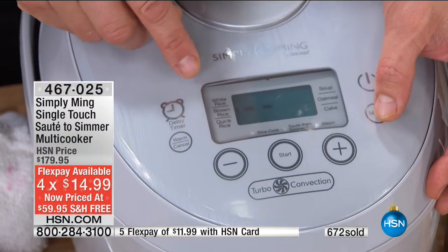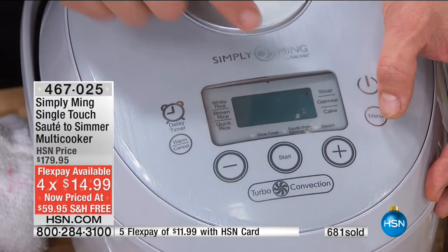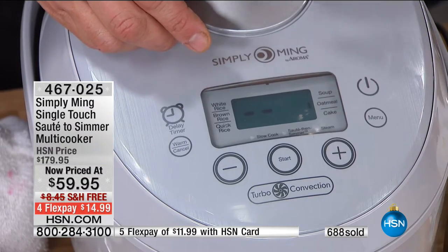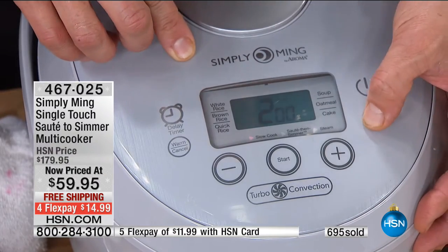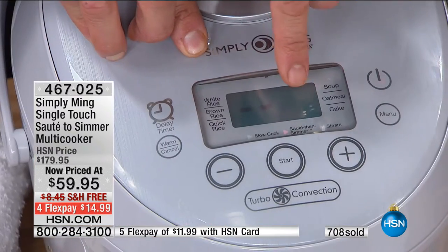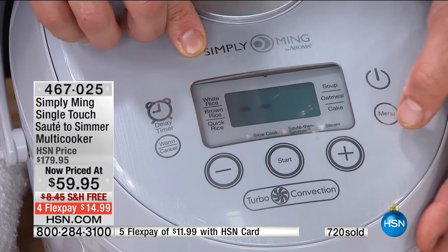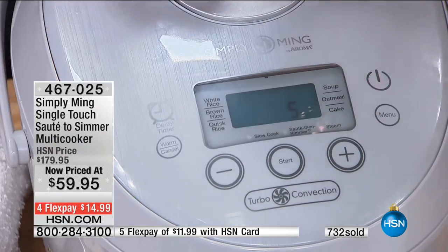Let me go over the control panel — it's intuitive. Menu button: white rice, brown rice, quick rice (about 30% faster), soup for a nice slow simmer, oatmeal, congee (called shifan or jook in Chinese, nice and slow), cake function like we just did for bread pudding, slow cook for the barbacoa, saute then simmer for the rice pilaf, steam for your dim sum, and finally the steam function. Go around the circle, pick your cooking technique, press start — you're off to the races.